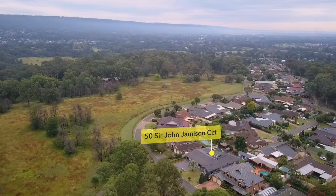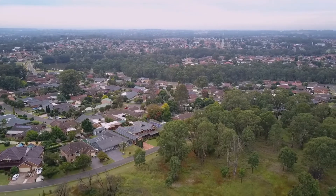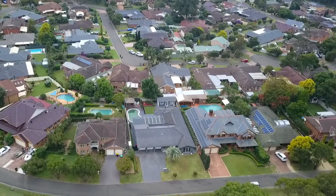Perfectly positioned on a 901 square meter block in a prime stage one location directly opposite Mulgoa Nature Reserve, with a monster four-car garage and every conceivable attribute. I'm Robert Norgate from Ray White Nepean Group. Welcome to 50 Sir John Jamison Circuit, Glenmore Park. Set amongst some of the estate's most sought after homes in the catchment area for Regentville Primary School, this stunning family home immediately goes straight to the top of your list.